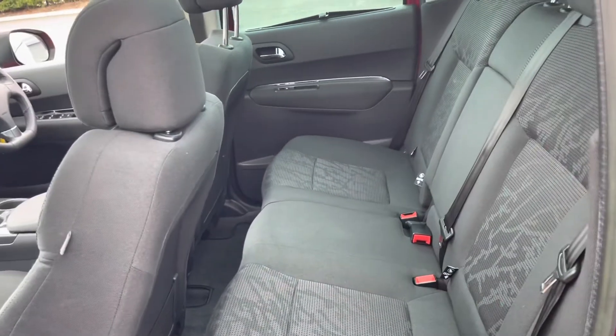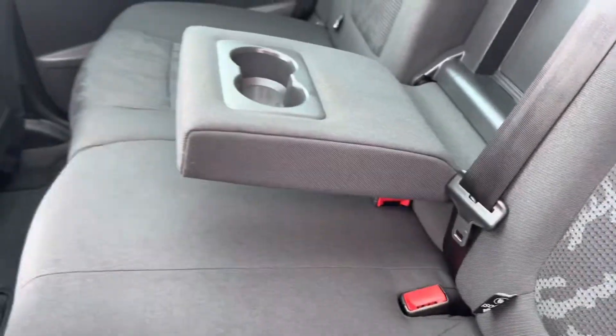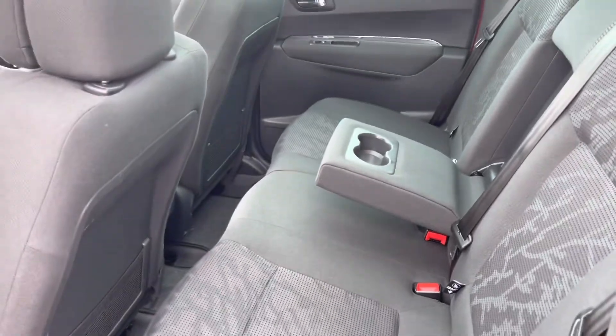There are slightly tinted black rear windows, with three full-size seats and ISOFIX mount points for children's seats. You've also got a nice armrest and cupholder accommodation in the middle, along with blinds on the windows.